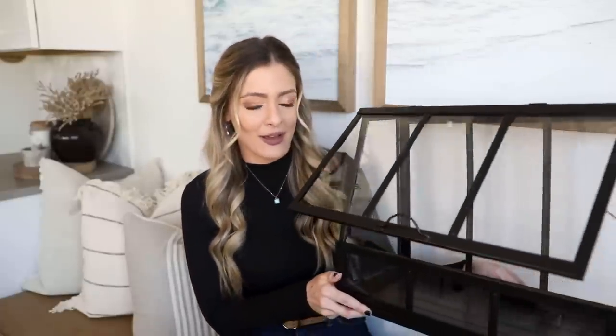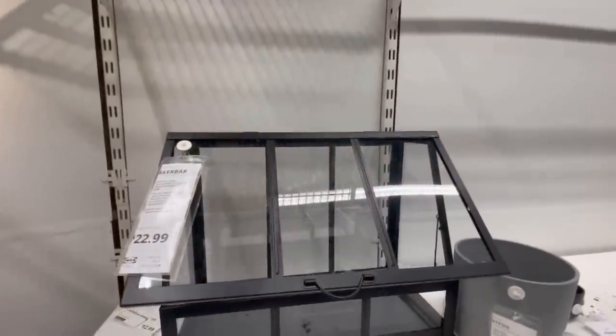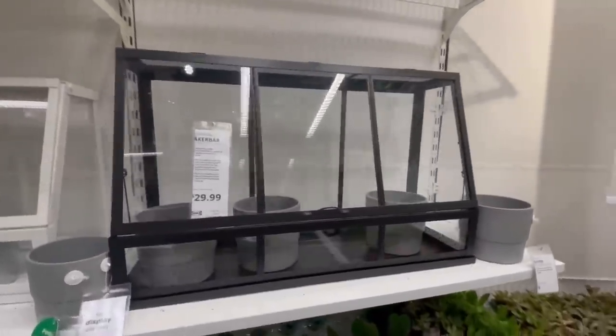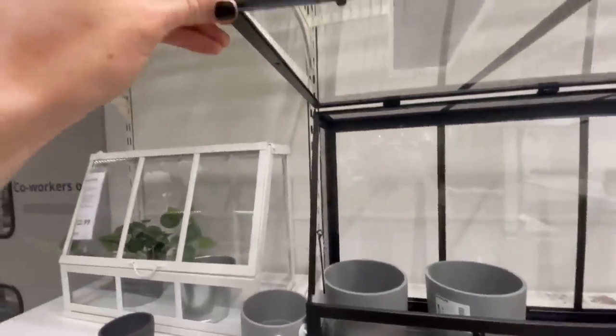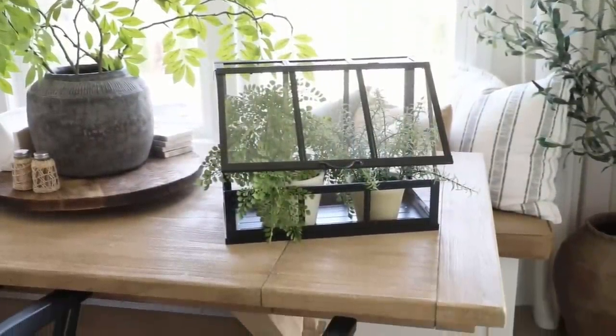This next piece is definitely my favorite, especially for the price — this stunning black terrarium. It comes in two different sizes; this is the smaller size at $23, the larger was $30, and it comes in either white or black. I love the contrast of the black — it looks like metal or iron. It is a little wobbly when assembled, but it has a very expensive look to it and it's super versatile as an indoor or outdoor piece. You could put it on the floor, on a table, or even use it to display souvenirs in a cute aesthetic way.